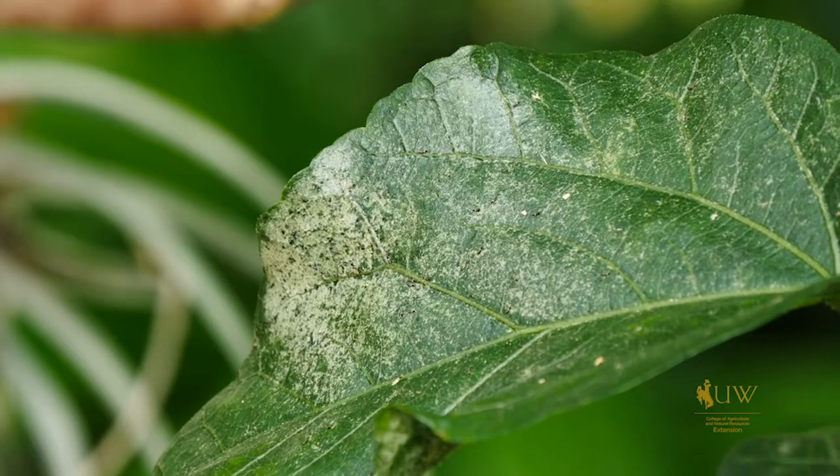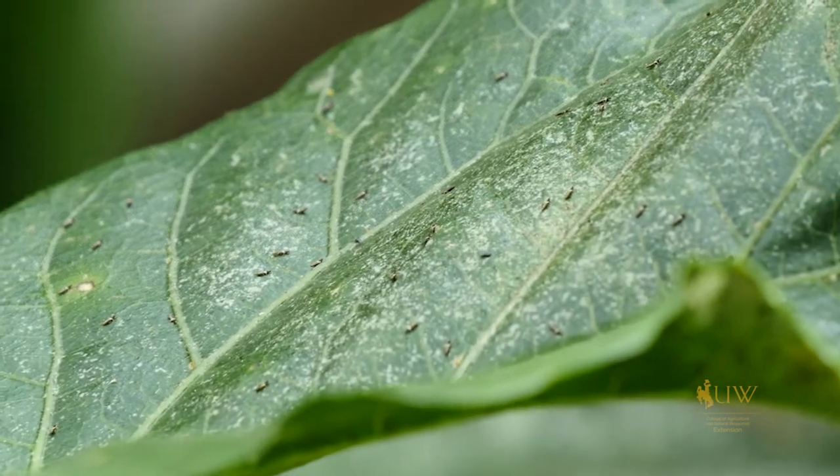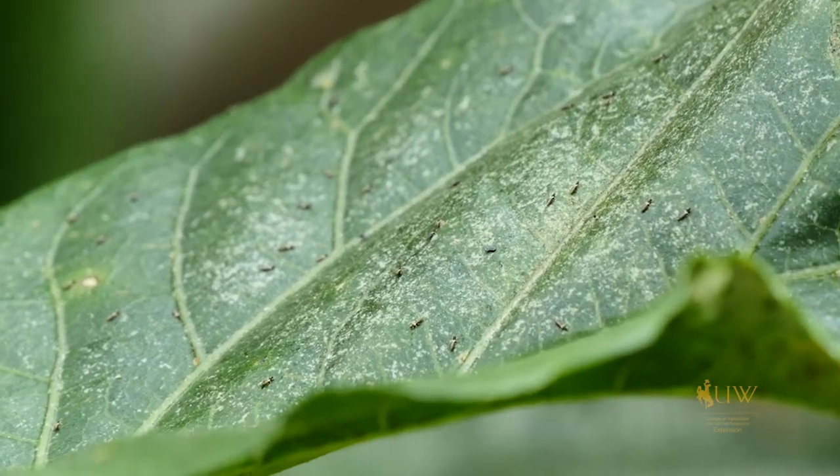The white discoloration that we're seeing is caused by a very tiny insect called thrips. So anytime that we're diagnosing problems with our plants, it's important that we get down and look really closely at the leaves and other parts of the plant for anything that looks out of place, any kinds of discoloration.